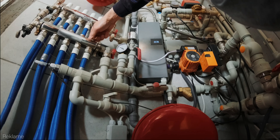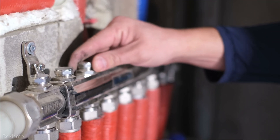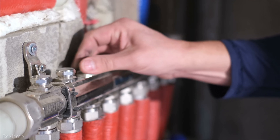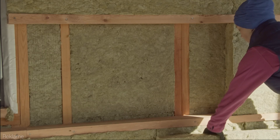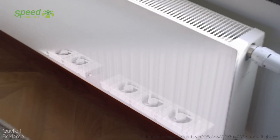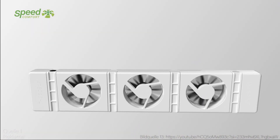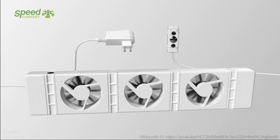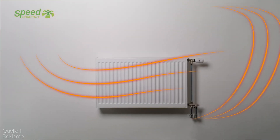So, to recap: Speed Comfort is a device that attaches to your radiators and boosts their heat output. It can make your home warmer and more comfortable, and it can save you up to 30% on your heating bills. It's easy to install and use, and it's compatible with almost any type of radiator. It's also good for the environment, as it reduces your carbon footprint and your dependence on fossil fuels. Speed Comfort is a smart and simple solution that can improve your home comfort and your heating efficiency.